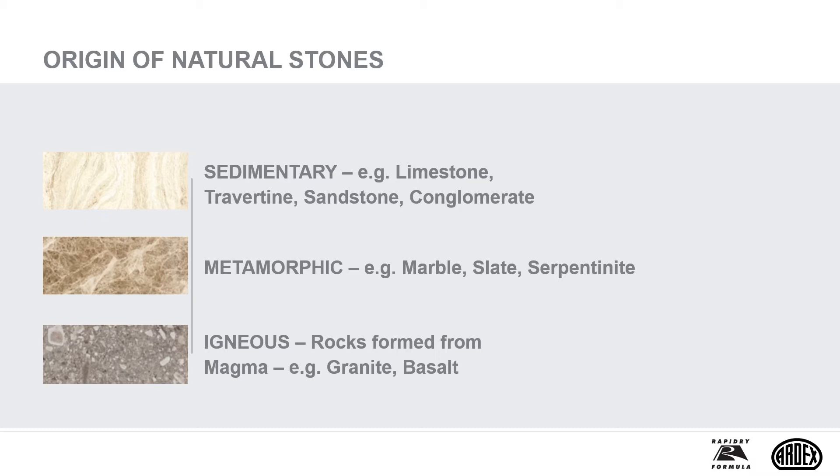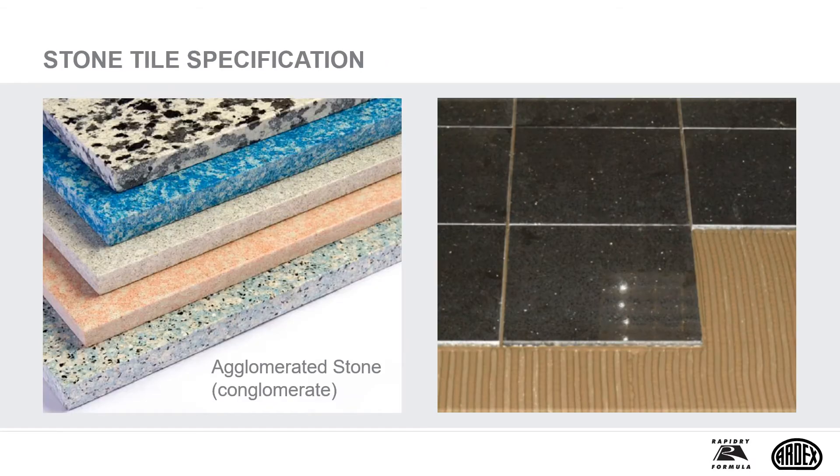Honed stones are machined to create a smooth, even surface. Detailed guidance on travertine is available from the Tile Association. Agglomerated stone, formerly referred to as conglomerate stone, often looks like polished granite or terrazzo. The tiles are made by mixing marble or granite chips with polyester or epoxy resin.